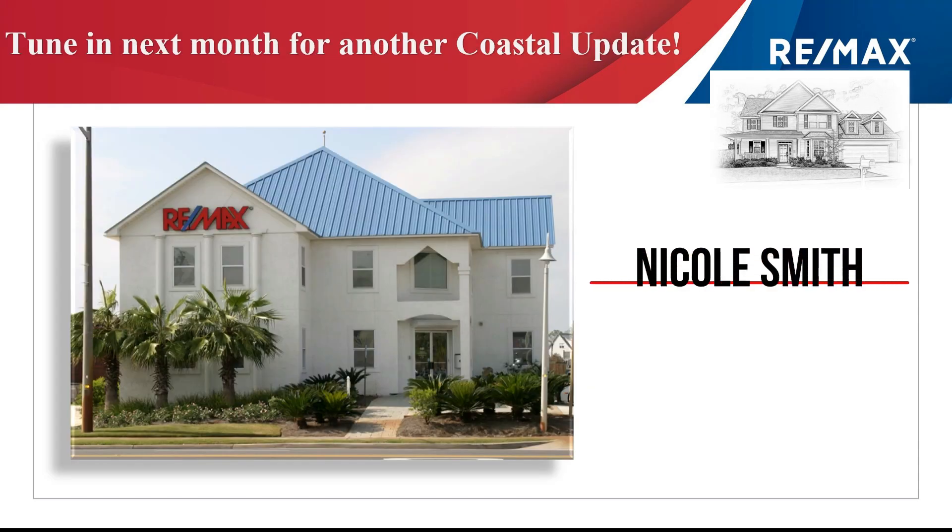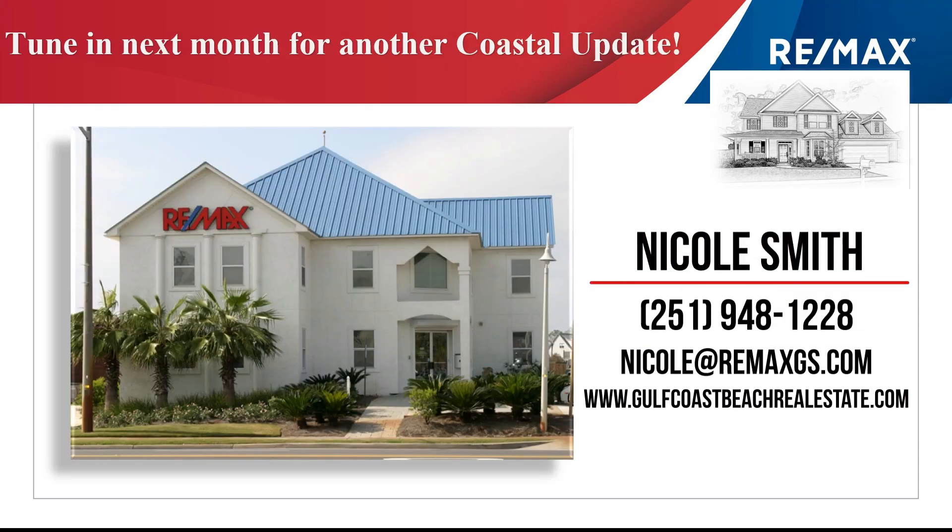So as you can see, we've got a really active market. We want to be the experts to help you out, so contact us soon. In the meantime, we'll see you next month on Coastal Update.